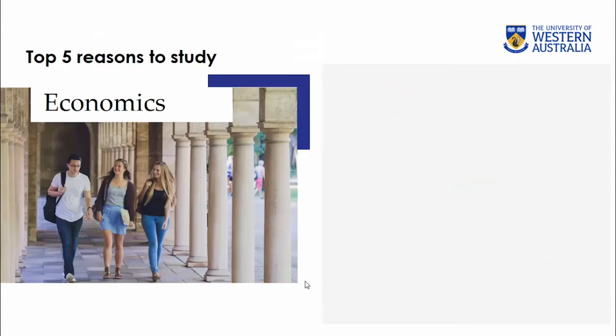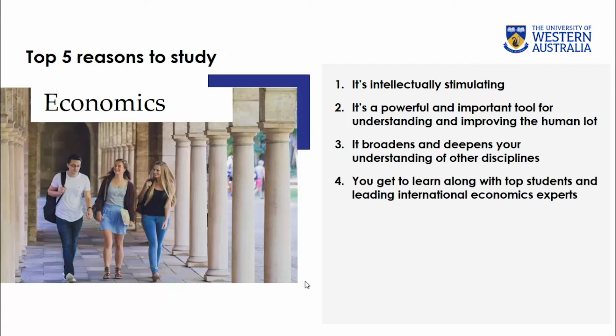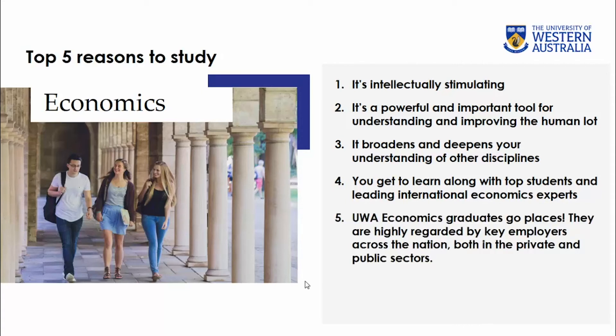I think I've already given you lots of reasons why studying economics is an excellent choice, but here are the top five reasons why you might want to study economics. Firstly, it is challenging and intellectually stimulating. Secondly, it's a powerful and important tool for understanding and improving the human lot. Thirdly, it broadens and deepens your understanding of other disciplines — it's a great complementary major with a lot of other disciplines at UWA. Fourthly, you get to learn alongside the top students of the state and internationally, as well as leading international economics experts. And finally, UWA economics graduates go to great places — they are highly regarded by key employers across the nation in both private and public sectors.